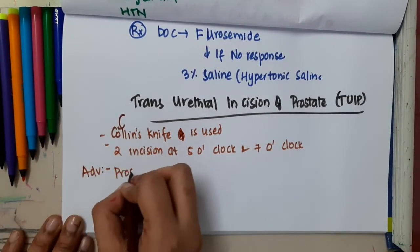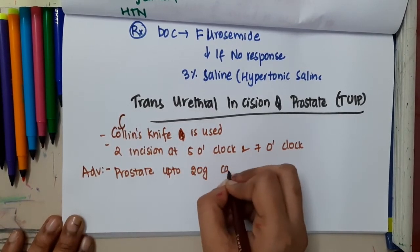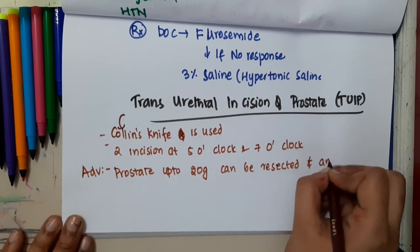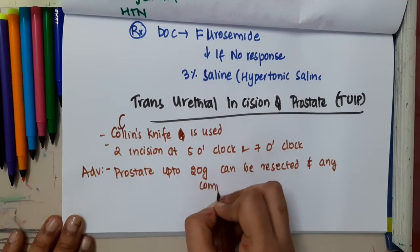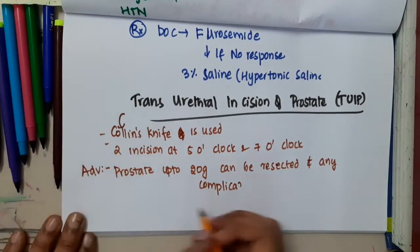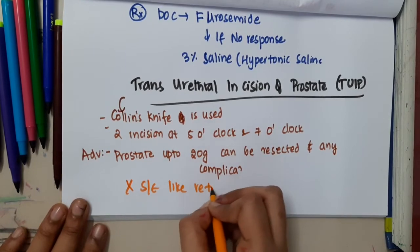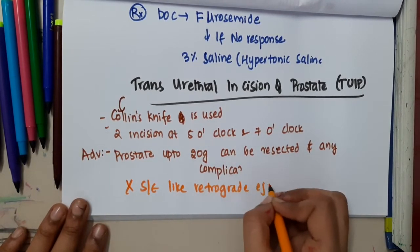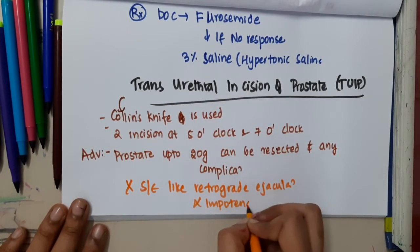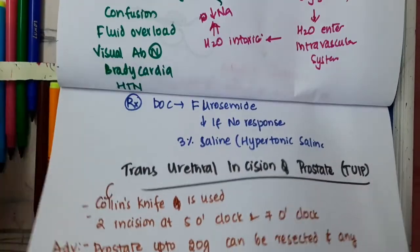An advantage of TUIP is that prostate up to almost 20 grams can be resected without complications. There is no retrograde ejaculation and no impotence, unlike in TURP.